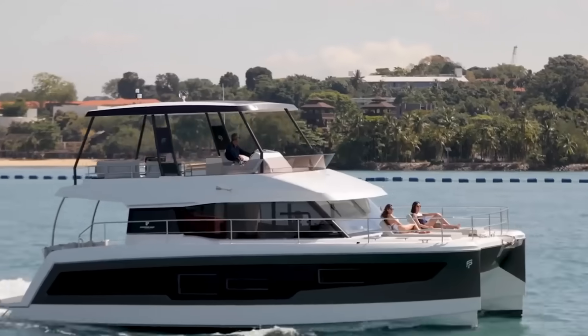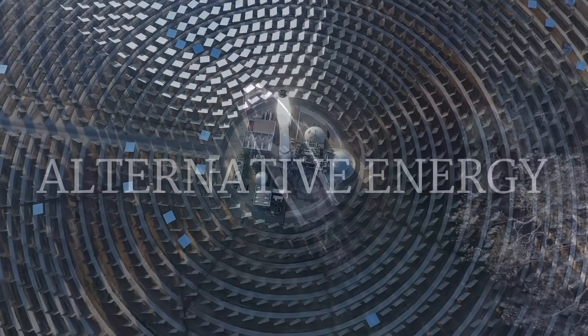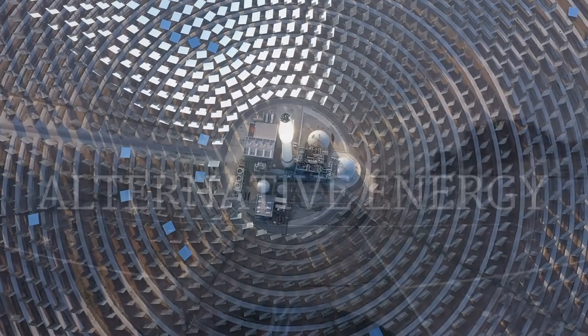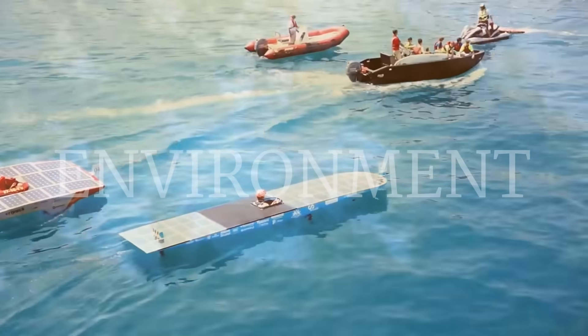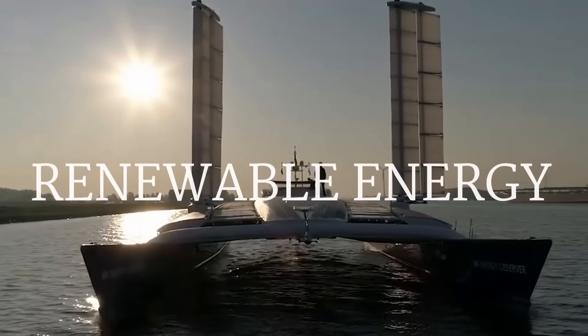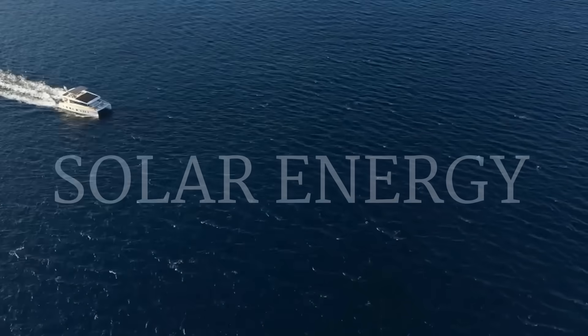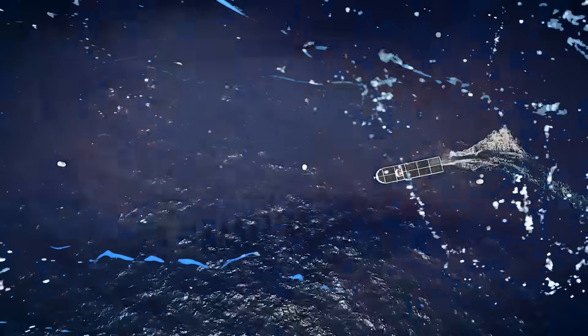Ahoy mateys! Did you realize that solar power is the most abundant energy source on earth? By turning to more solar-powered objects, you're reducing harmful emissions being released into your environment. And how cool is it to say that you're harnessing star power? I'm Glenn and I'll be your captain manning today's subject. Let's take a look at 10 solar-powered boats and yachts making a big splash in the future of water voyaging.